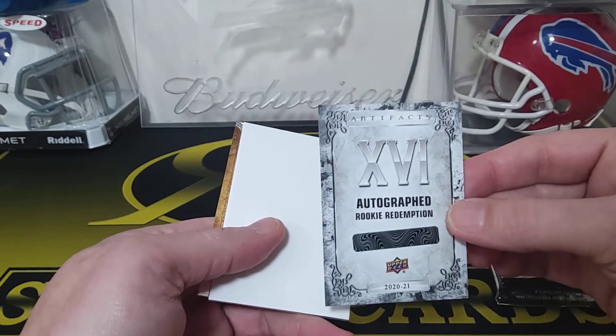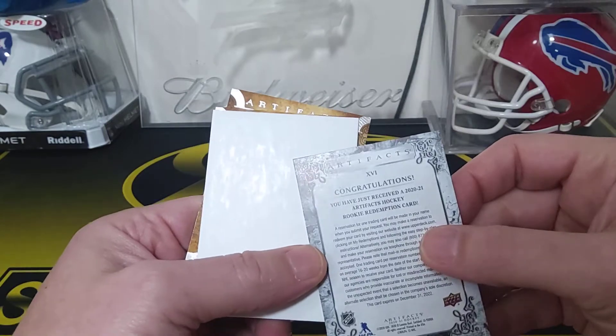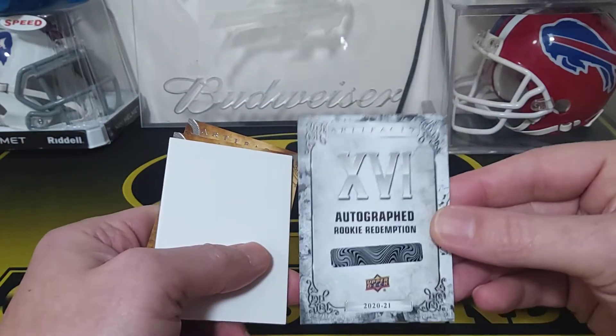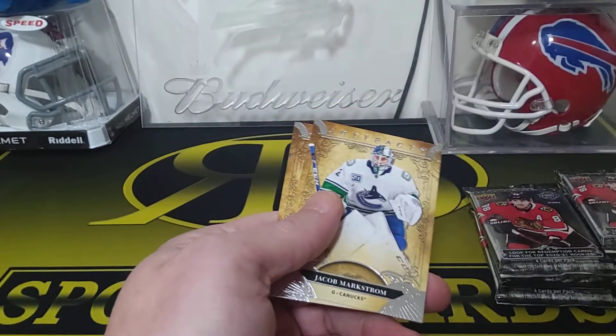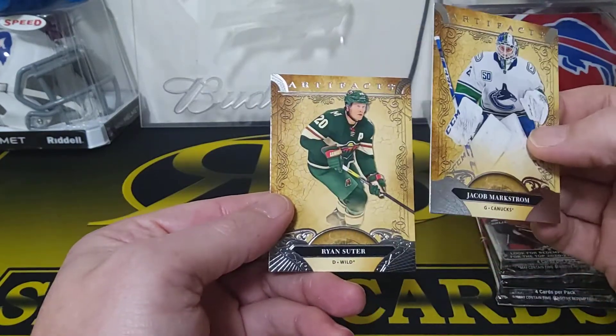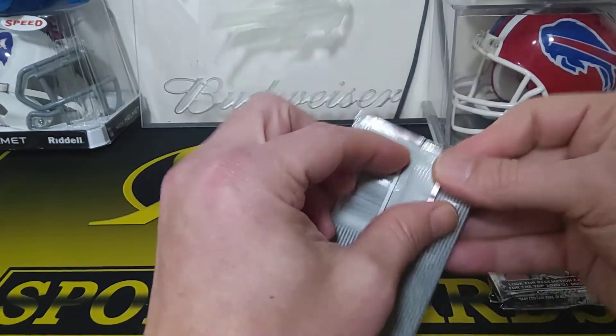Nice — 16th pick, is that what that is? It must be. The autographed rookie redemption — I think those are pretty tough to pull. I'll take that. So we got a filler card, Jacob Markstrom, and a Ryan Suter. That's a good start though, absolutely.